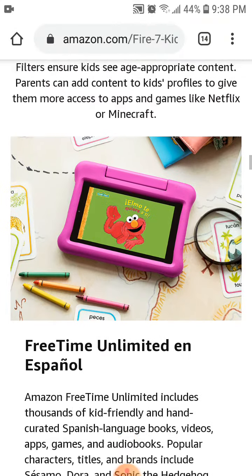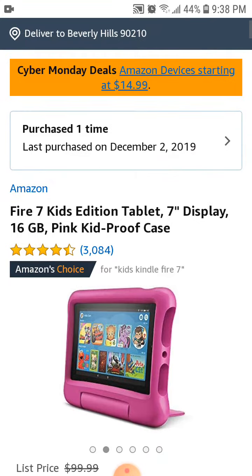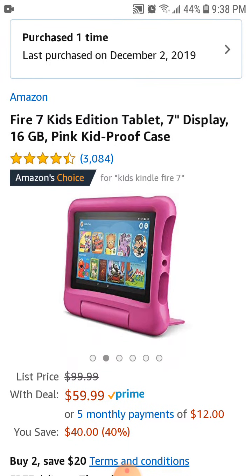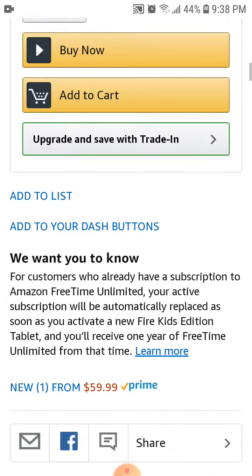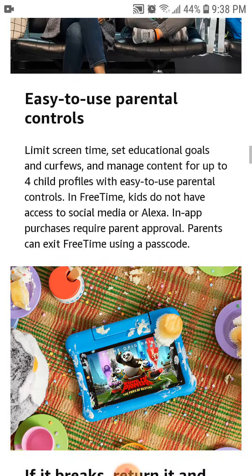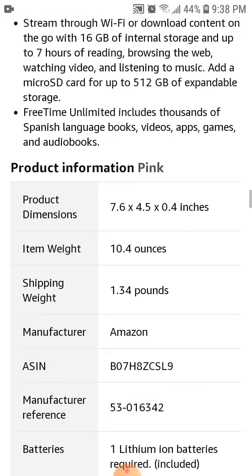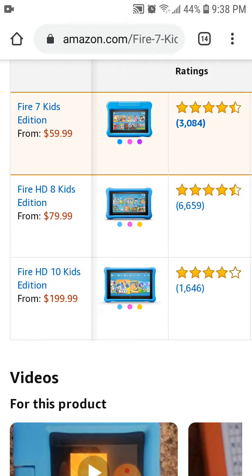Be sure to check it out — it's $59.99 for one or $99.98 for two, and that's for the 7-inch edition. The 8-inch edition is a little more and the 10-inch edition is more as well. If you scroll down past the description, you should see a breakdown of the tablets: the 8-inch is $79.99, and the 10-inch is $149.99, with two of them at $299.